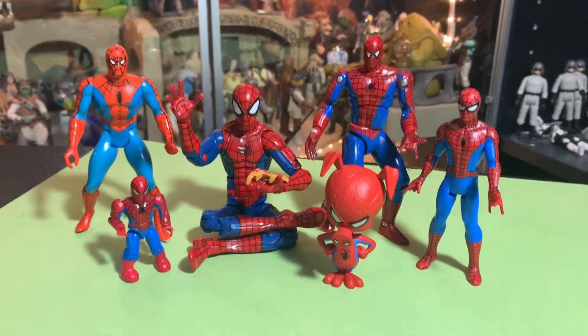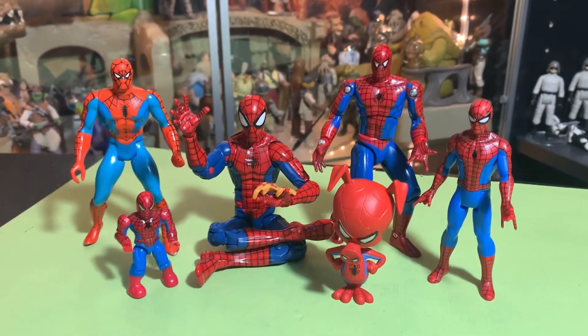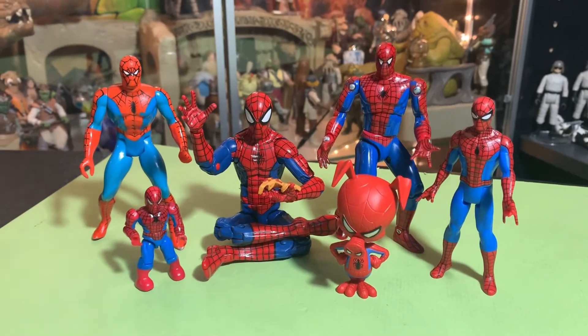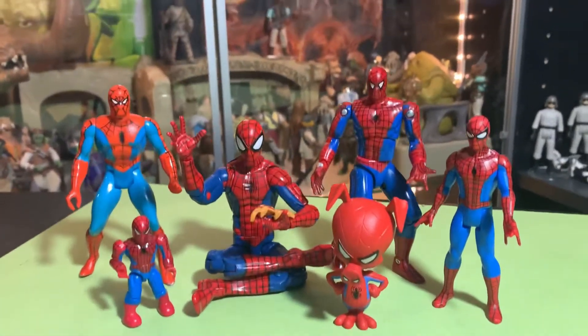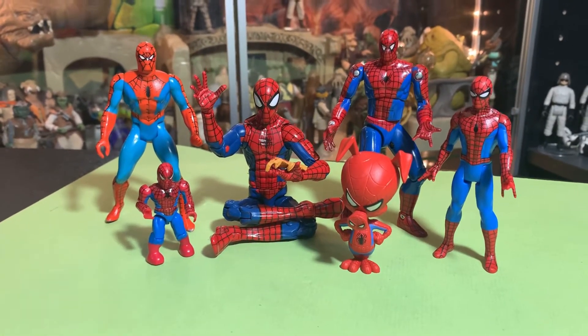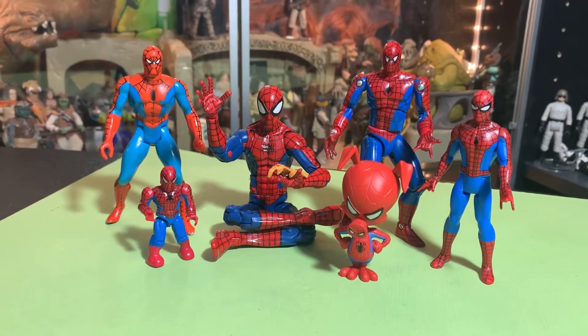Hey guys, it's John here and welcome back to another Super Awesome Geek Show video. This time we're going to take a look at Spider-Man on Marvel Monday. I felt like going through a bunch of my Spider-Man figures, and clearly you can see which is my favorite Spider-Man costume.